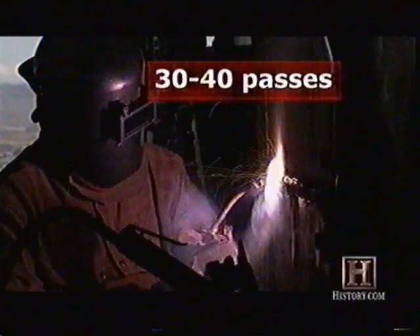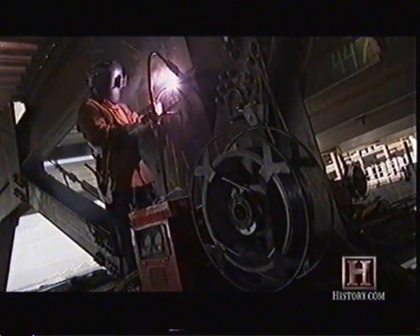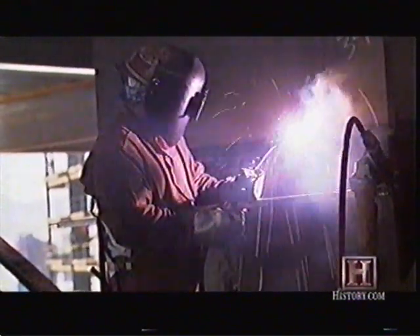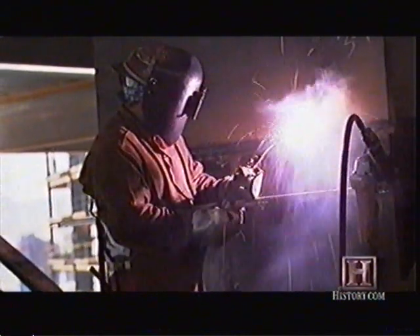To construct these beams, welders will make 30 to 40 passes on the crucial joints, using Lincoln Electric's latest flux core welding technology. The traditional stick electrode has been replaced by wire on a roll that feeds directly into the welder's gun. The chemical flux that protects the weld from the air is now contained within the wire itself and melts just as before.